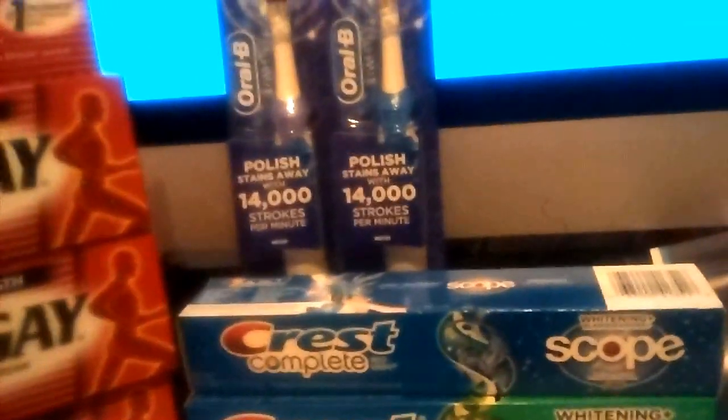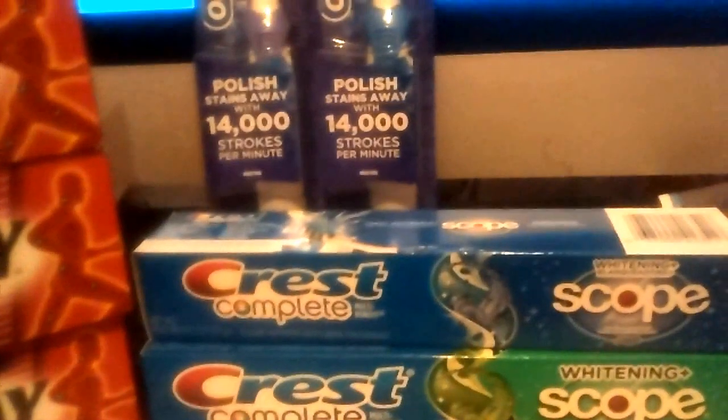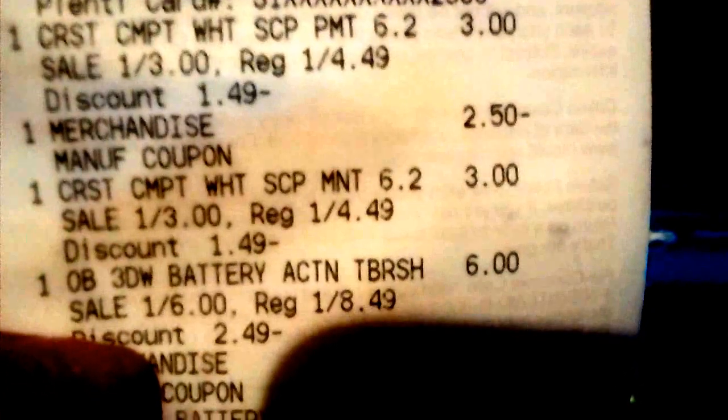I'm gonna show you my receipt so you get a better sense. If you see here, focus — okay, there it goes.